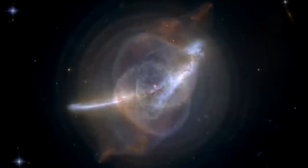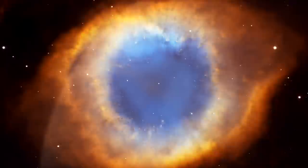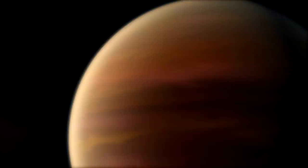A pair of colliding galaxies billions of light-years away? A dying star gasping its last breath into a planetary nebula? Or maybe an extrasolar planet that might harbor life?